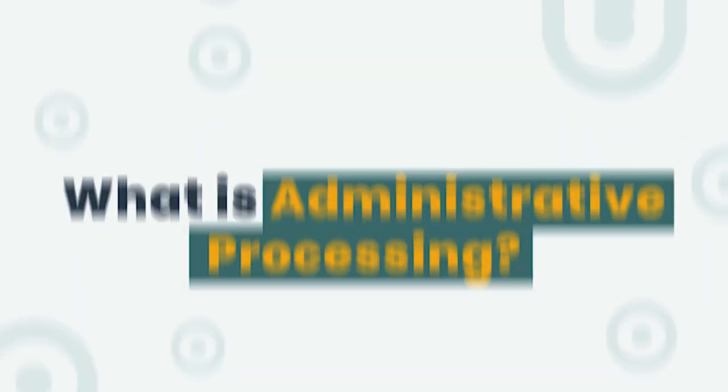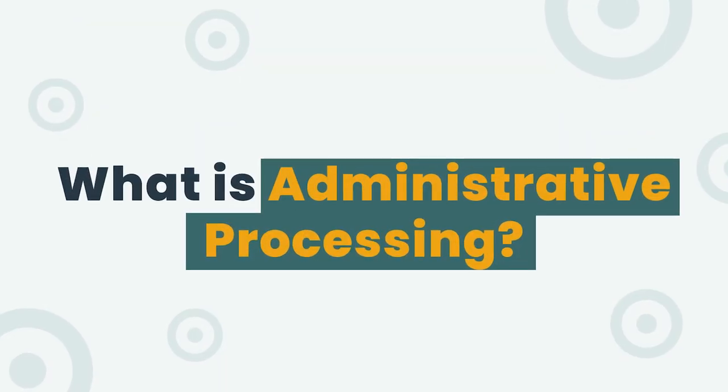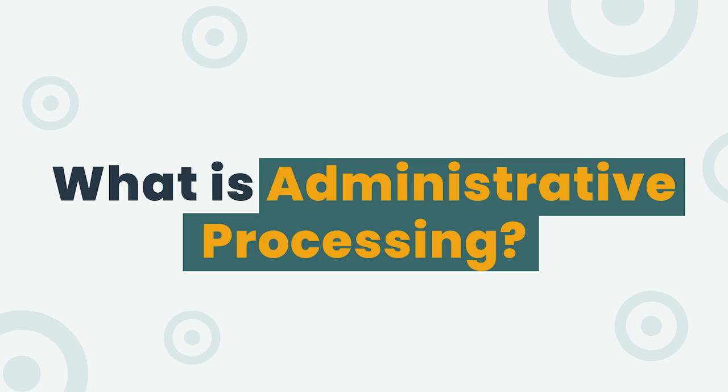I'm a former U.S. visa officer and I can help you if your case is in 221G status. I've worked with thousands of cases in this status, both as a former consular officer and now as a consultant who helps people prepare for their U.S. visa interview.